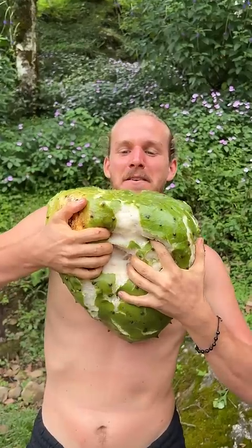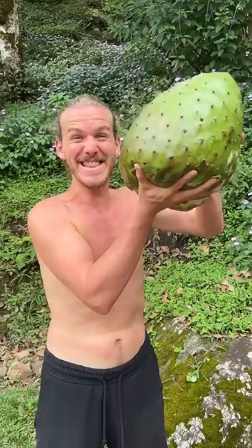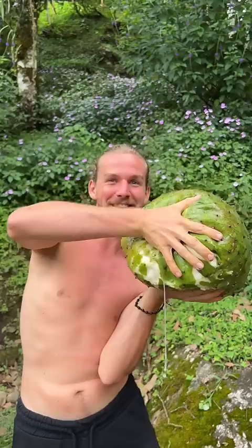This is the top five fruits in Costa Rica. Oh my god, this is the biggest soursop you've ever seen in your life. It's a giant.